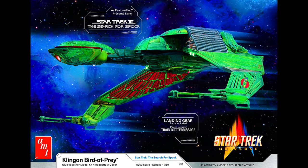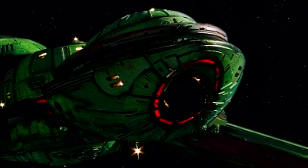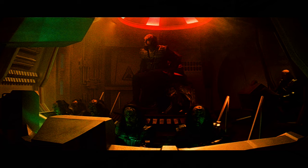Well, greetings once again, my fellow Star Trek fans, and I welcome you to another video. This one is going to be fun. This is from AMT, and we're going back to Star Trek III: The Search for Spock. And this is Commander Kruge's Klingon Bird of Prey.